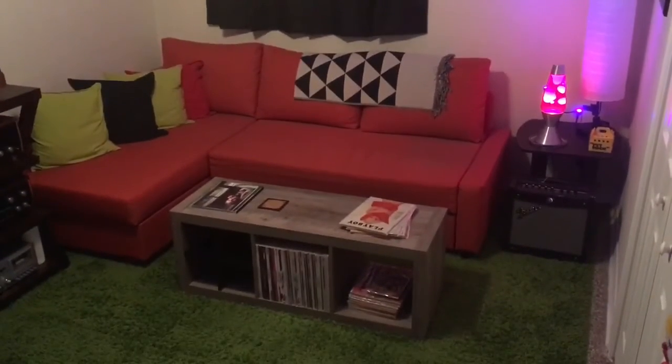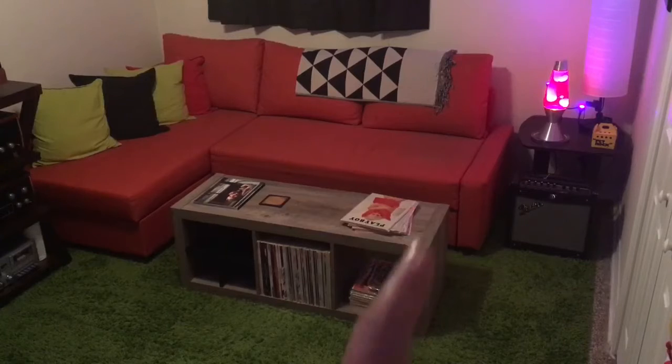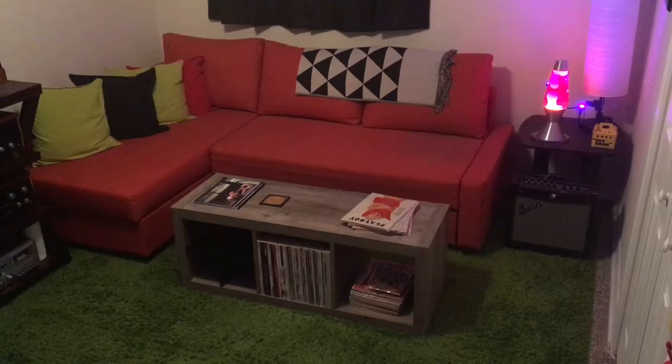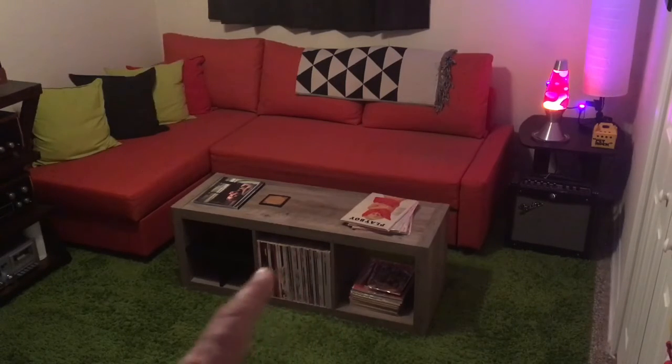Somehow this turned into a teenage boy's room from the 70s, so I also have an original Farrah Fawcett poster — because you have to have that. The official name for the room is 'The Lounge,' and if it's going to be a bachelor pad lounge, down here I also have some classic Playboys from the 1960s and 1970s that I picked up at an estate sale.